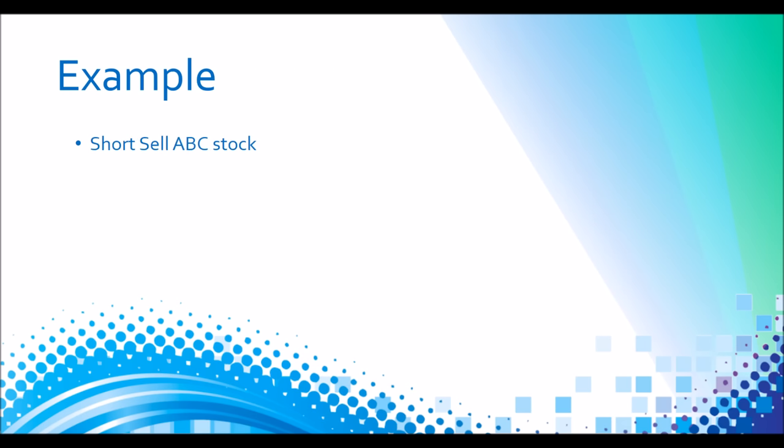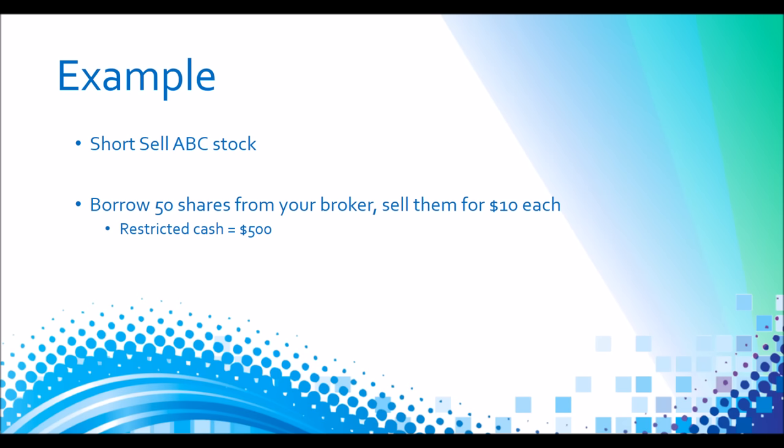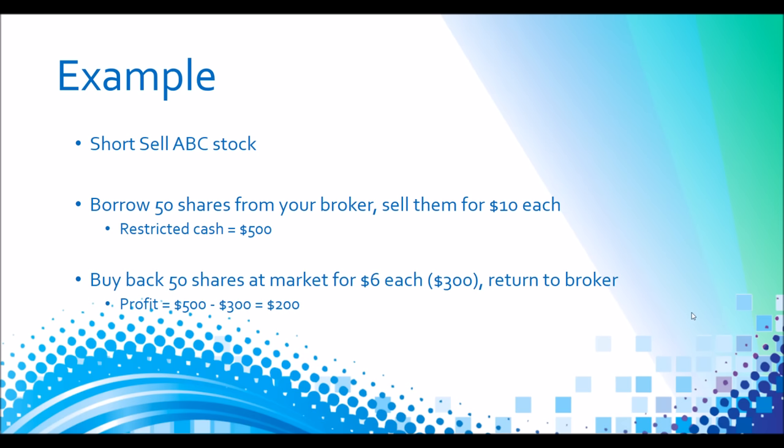Let's look at an example. So let's say we want to short sell ABC stock. To do this you'll borrow 50 shares from your broker and then you'll sell them on the market, let's say for $10 each, which means that you've just earned $500 in cash that you can't use. Later we buy back the 50 shares at the market price for $6 each because the price went down.